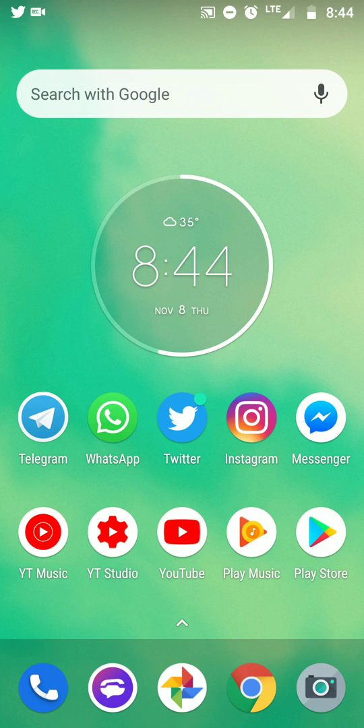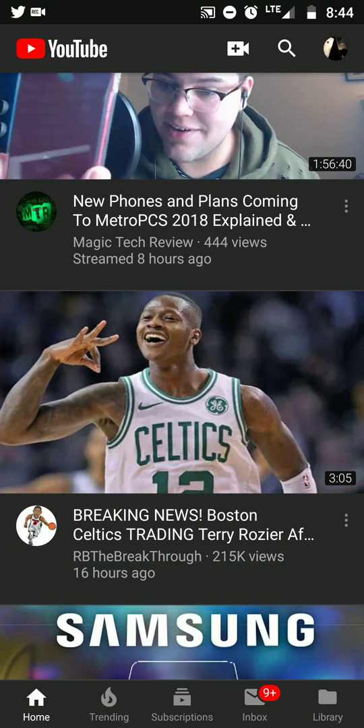Hey good morning everybody, it's your boy Two Phones back again with another informative video. This is a real early video — I wanted to go ahead and upload it because a lot of people are not getting my notifications and other YouTubers' notifications. I just want to make sure you guys got the right setting, so let's go to the YouTube app.